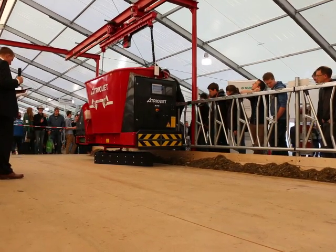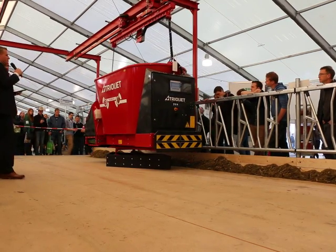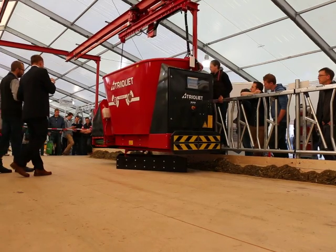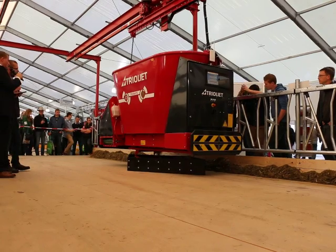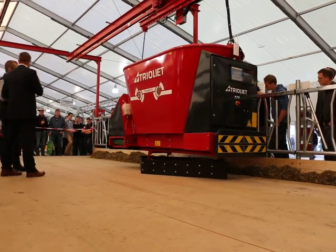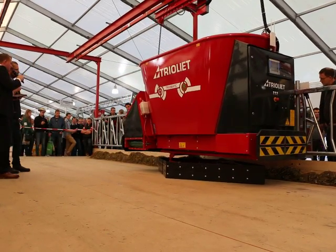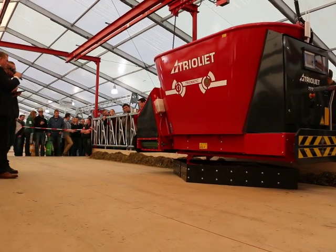What about the maintenance work on this robot? We recommend a yearly check of the system. Of course depending on farm size, when it's set on the cows maybe twice a year. And refreshing oil every second year of the hydraulic farm unit.